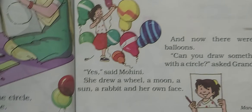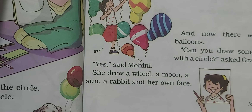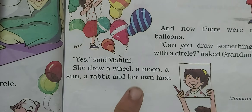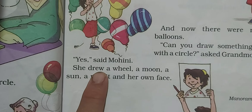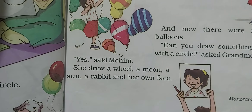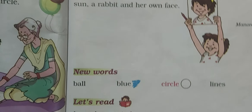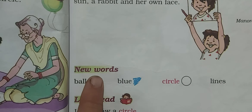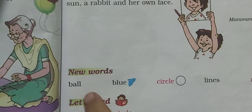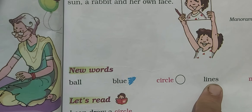So, she first made a circle, then a ball, then balloons. When grandmother asked if she could make anything else, she said yes, and made many more things like a wheel, moon, sun, rabbit, and her own face. This is a nice lesson. We have learned new words: ball, blue, circle, and lines.